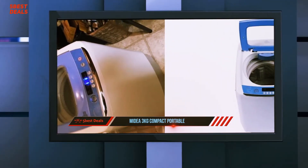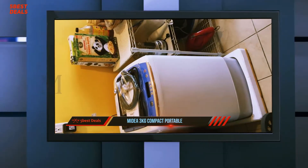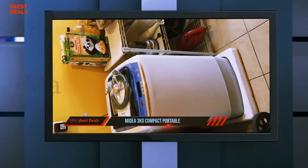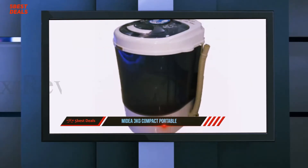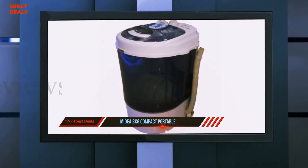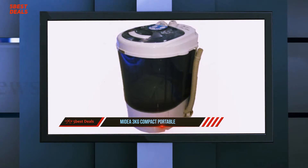The washer is fitted with 3 water temperature combinations that include warm-cold, cold-cold, and hot-cold. Users have the liberty to choose the best combination for each wash. Optimal cleaning is emphasized through the provision of 6 water cycles and water level settings.